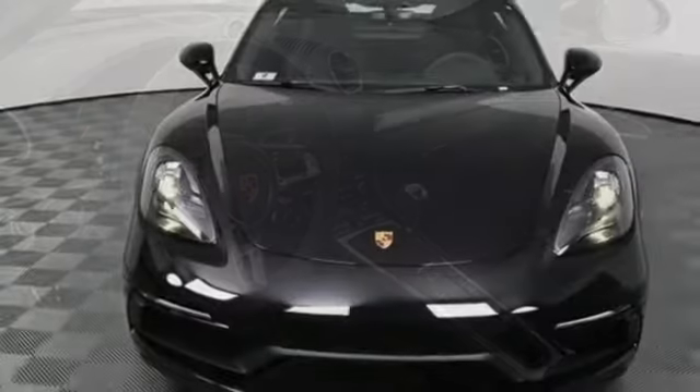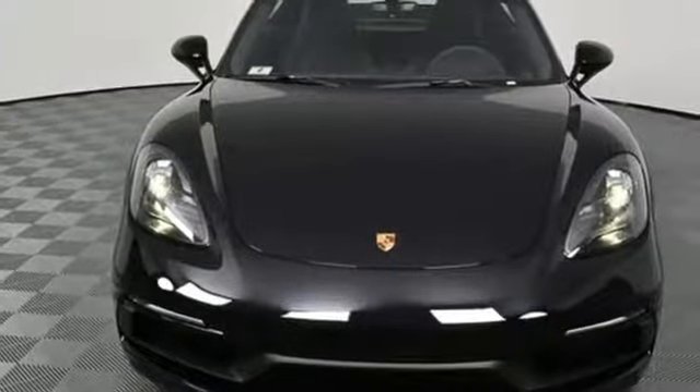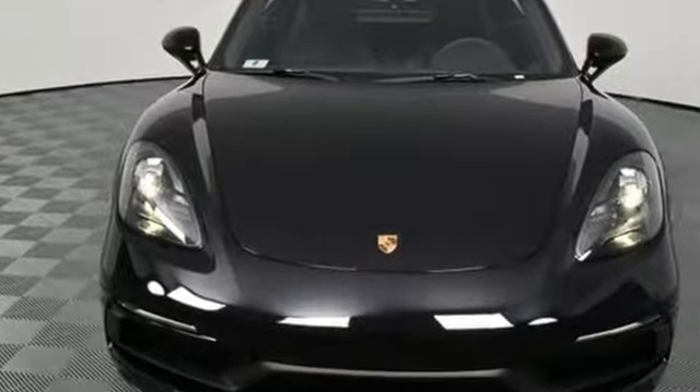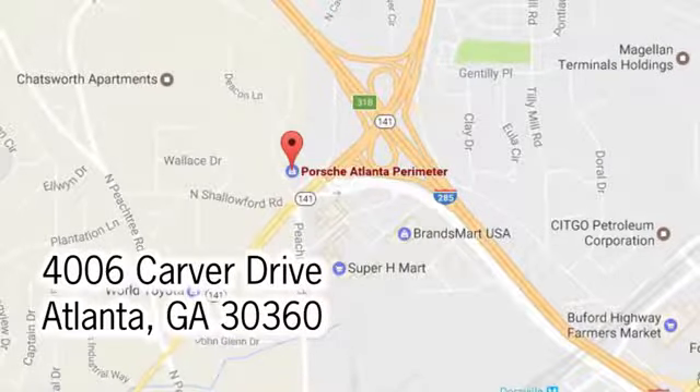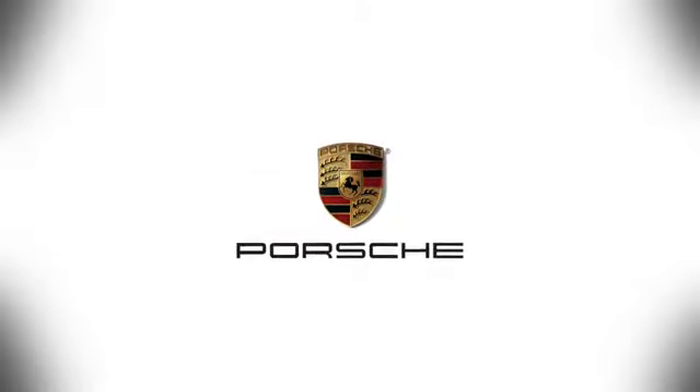Fully geared for sporty performance, take this 718 Cayman for a test drive. At Porsche Atlanta Perimeter, we prove that buying a car can be a world class experience. Contact Porsche Atlanta Perimeter today. We're conveniently located inside I-285 on Peachtree Blvd.